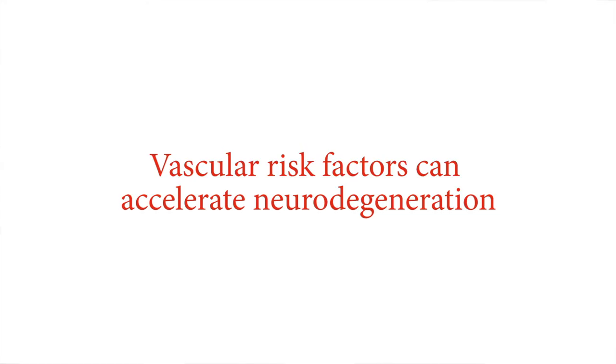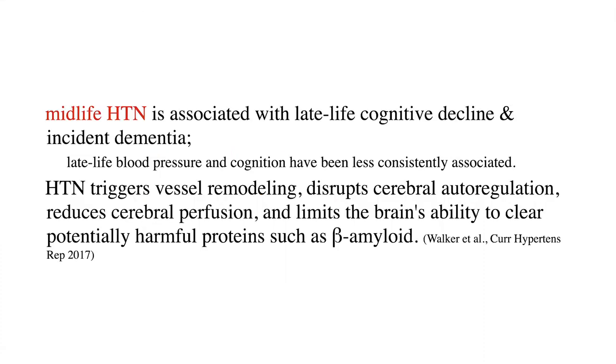Vascular risk factors can accelerate neurodegeneration. Midlife hypertension is one of the key contributors to late-life cognitive decline and incident dementia. Indeed, primary prevention of dementia really happens in primary care — wherever people are treating blood pressure for primary prevention. It's the only proven therapy that actually does something to reduce the risk of later-life cognitive impairment or incident dementia. Hypertension triggers vascular remodeling, disrupts autoregulation, reduces cerebral perfusion, and limits the brain's ability to clear toxic proteins as they build up.